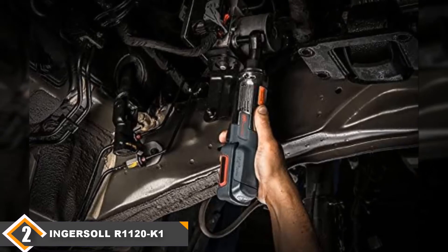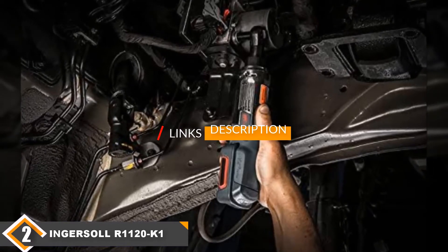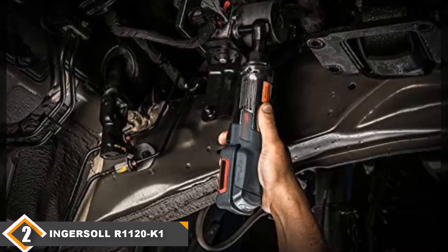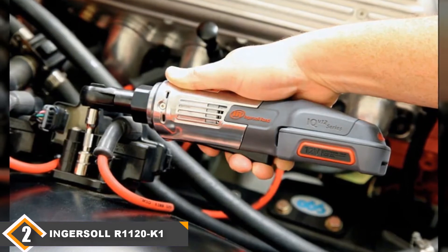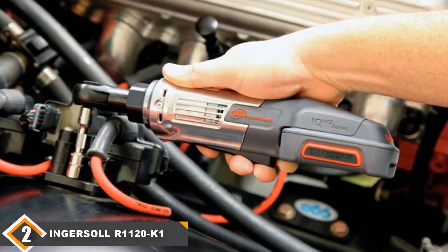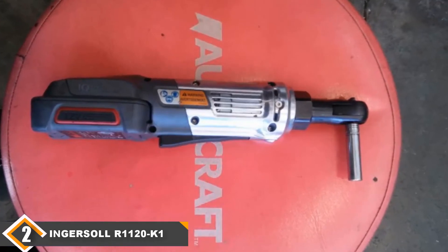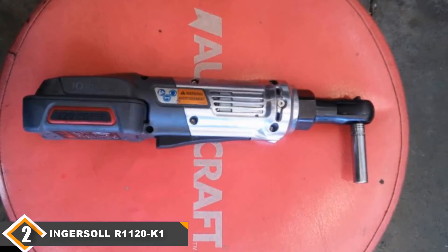Moving on to number 2, we have the Ingersoll Rand R1120K1 Lithium-Ion Ratchet. The Ingersoll Rand R1120K1 is an excellent overall tool and a contender for first place on our list. It is one of the most powerful cordless ratchets on our list, providing up to 30 foot-pounds of force, which means you will be able to pop some stubborn nuts loose without having to switch to manual mode. It also comes with great all-metal gearing, so this tool should last longer than competing models that use rubber or plastic parts in critical areas. It also comes with a great 12V lithium-ion battery that lasts a long time and charges quickly.